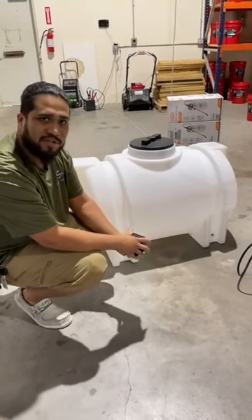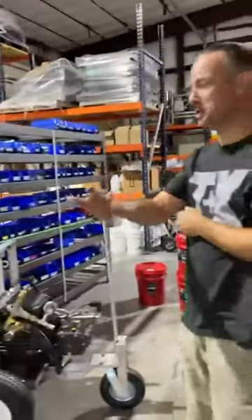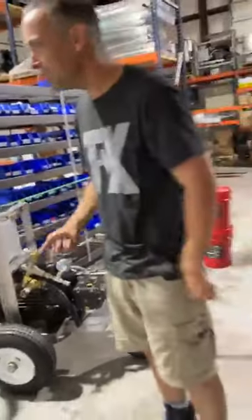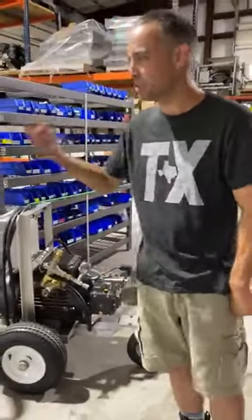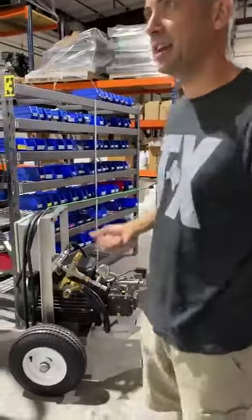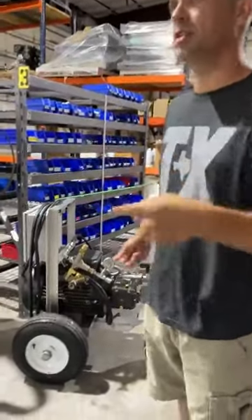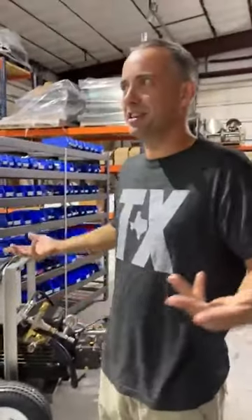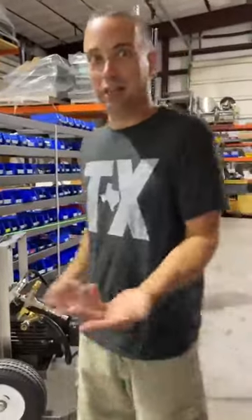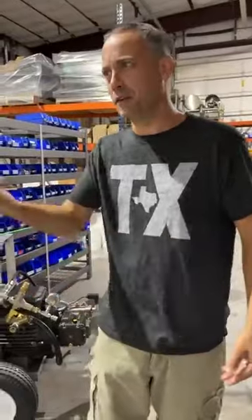I learn something new every time you talk about tanks. I didn't even know you could patch a tank with a bulkhead. I have had a customer who accidentally shot a hole in their tank — it's not far-fetched. People who live out in the middle of nowhere sometimes shoot in their backyard and aren't a great shot.